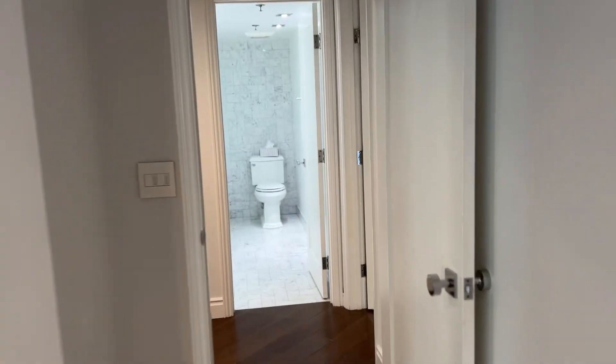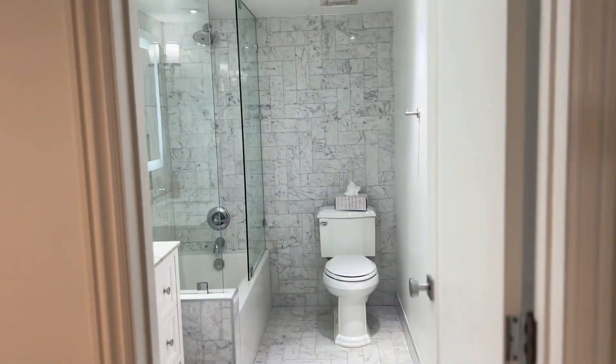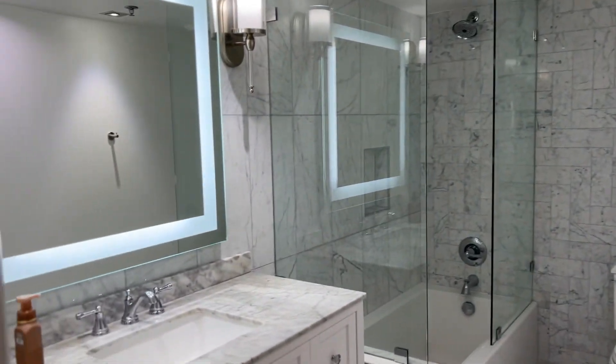Right across is a bathroom that can be shared in the unit, but it is for this bedroom. Marble all around, gorgeous lighting — it's stunning.